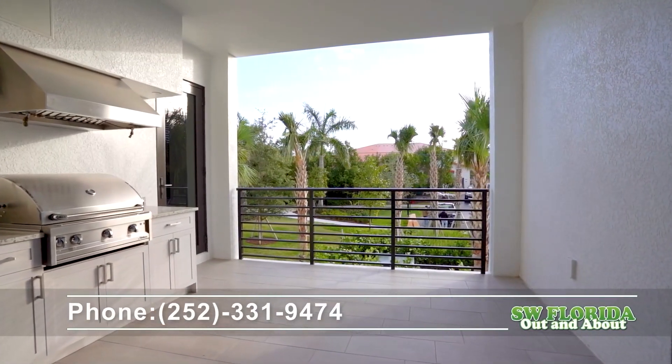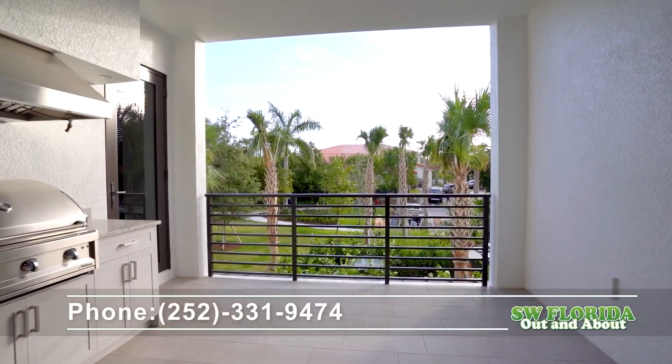Call me today for a private showing: 252-331-9474.